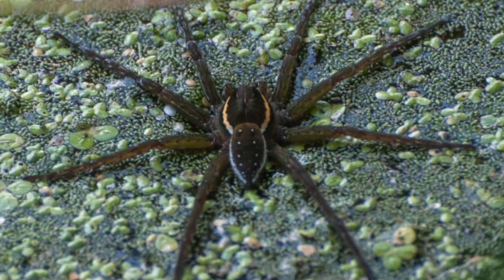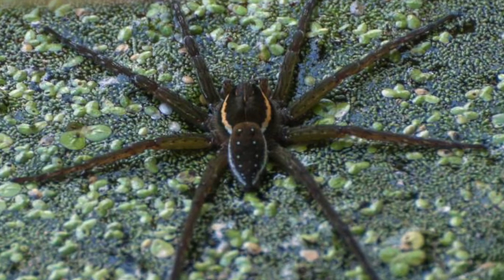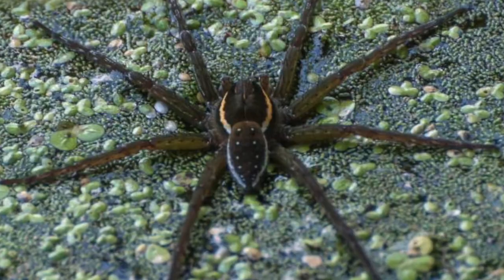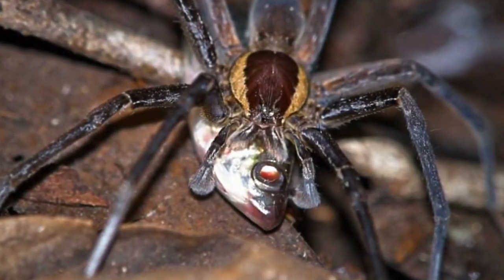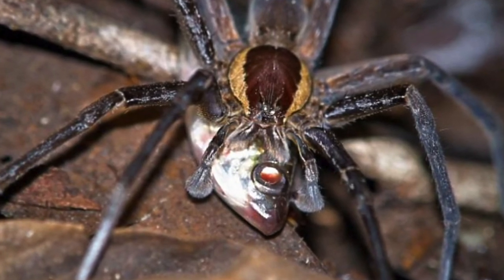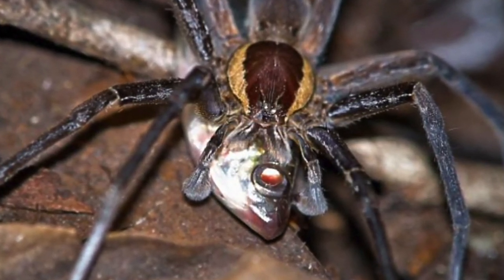However, this will not happen, as the spider is light and its weight is evenly distributed across eight legs that all come in contact with the water. This is what allows the fishing spider to walk on water, and this is very important, as the fishing spider uses this ability to catch its prey.